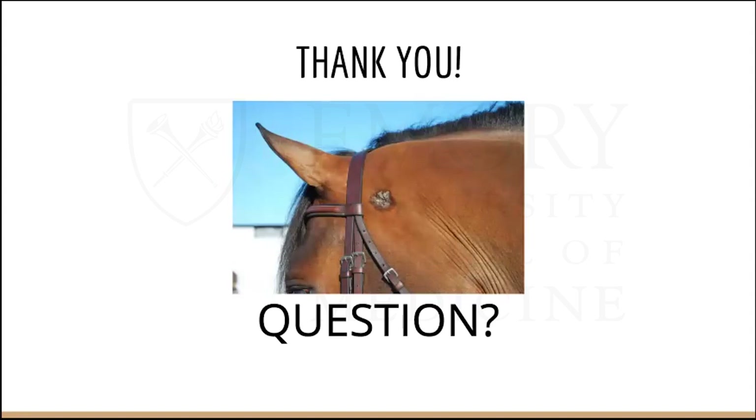These are my resources, linked in a QR code for your viewing pleasure. You can scan it and check out the articles and links provided. Thank you for listening to my talk. This is a picture of a horse with cutaneous sarcoidosis. I'll take any questions.